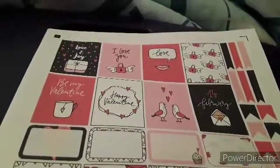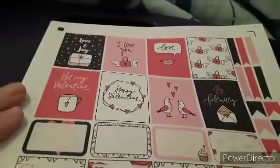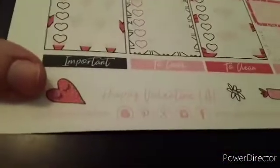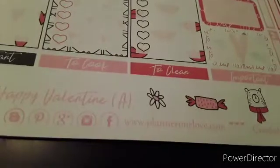Hi, welcome to Pretty in Camo. It's just about a week till Valentine's and I thought I would give you a preview of what the stickers are going to be that I'll use. I got this bunch from Planner One Love — there's their website.